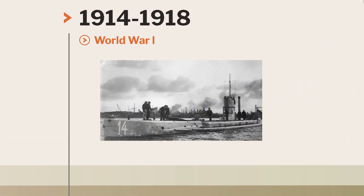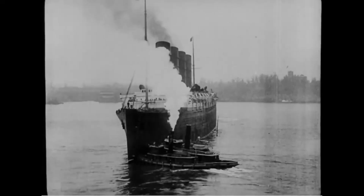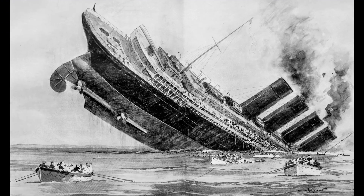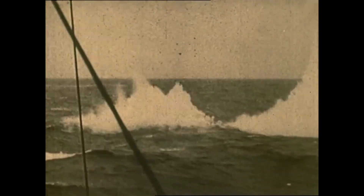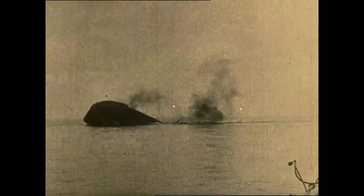World War I saw the first widespread use of submarines in combat. German U-boats, short for Unterseeboot, targeted Allied merchant and military vessels, causing significant losses. The most infamous U-boat attack was on the RMS Lusitania in 1915, which played a role in bringing the United States into the war. These Wolves of the Sea brought a new dimension to naval warfare. The Allies developed convoy systems and new anti-submarine technologies, yet U-boats still sank over 5,000 Allied ships during the war, demonstrating the submarine's deadly potential.